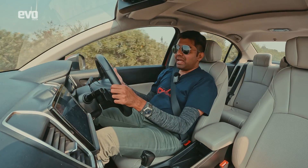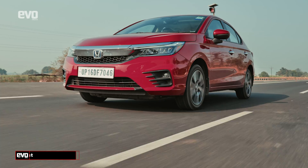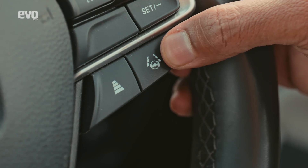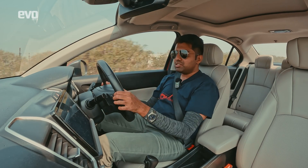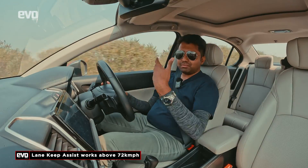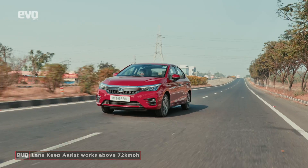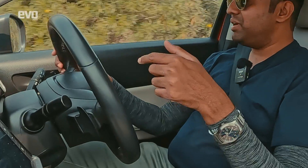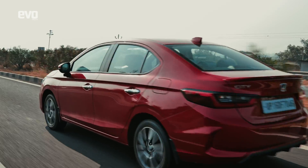In addition to adaptive cruise control, the City hybrid also has Lane Keep Assist. There's a button on the steering wheel — I turn it on and the instrument cluster shows a green light. It works only above 72 km/h, so it's strictly a highway feature. When I try to veer the car, you can see the steering vibrate — it first warns you and then corrects back to the right path.